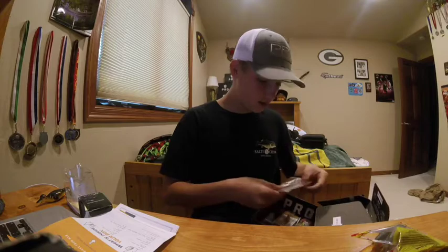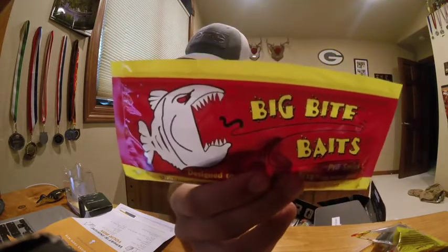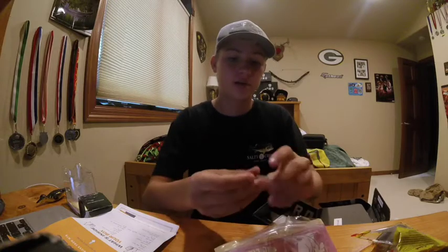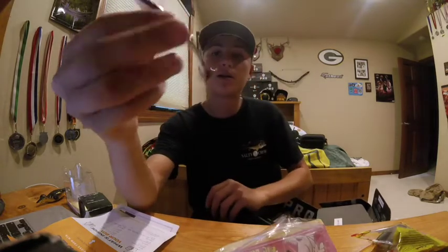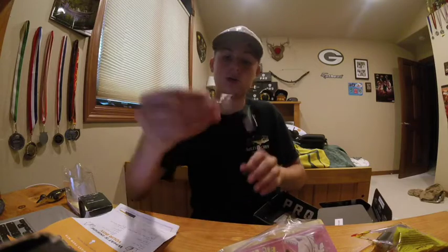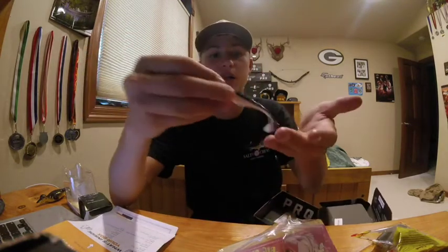Next we got the Big Bite Bait swimming jerk minnows. These are kind of like soft swim baits. You could put it on the back of a jig, chatter bait, or swim bait setup — tons of options. It has a dark top and a clear or white bottom that imitates a shad color, with a paddle tail to give it more action.